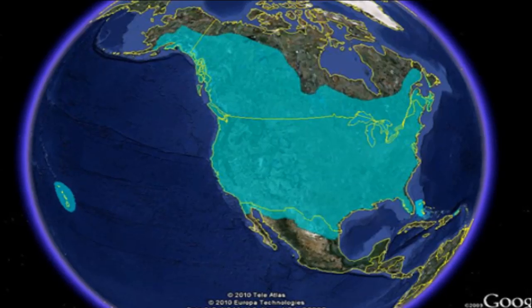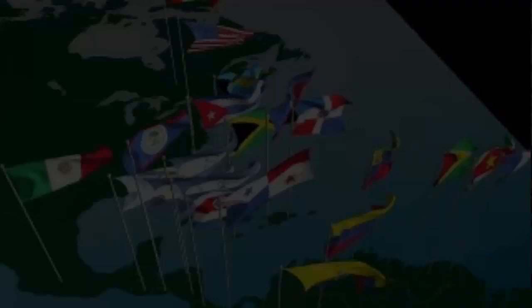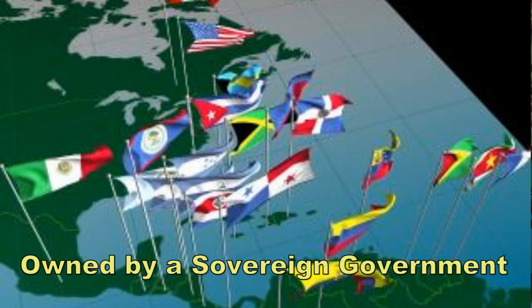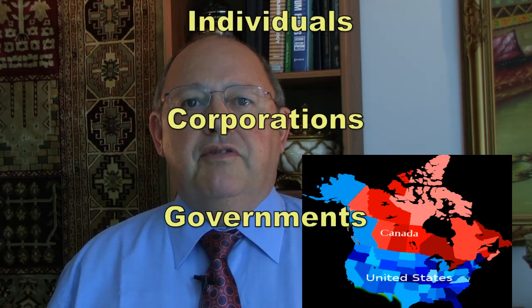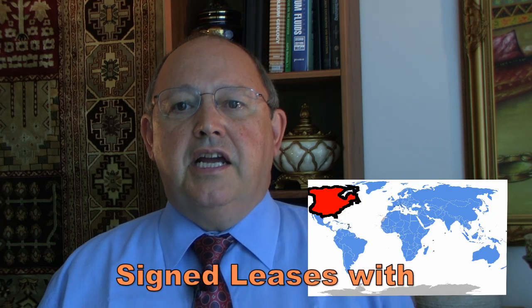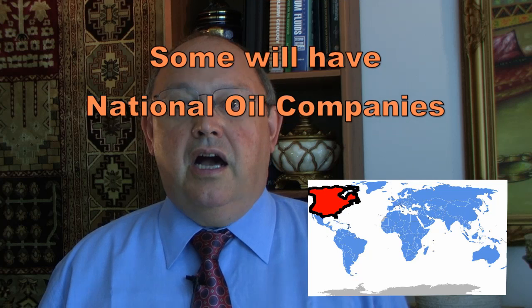As you might imagine, the legal requirements to develop a track of land differ in different parts of the world. In the United States and parts of Canada, land rights, both surface and subsurface, can be owned by private individuals. In the rest of the world, the subsurface rights are owned by the sovereign government of those lands. This means that if you plan to drill in the United States or Canada, you will need signed leases with the owners, who may be individuals, corporations, or governments. Elsewhere, you'll need signed contracts with only governments. Some of these host countries will have national oil companies, NOCs, and others will not.